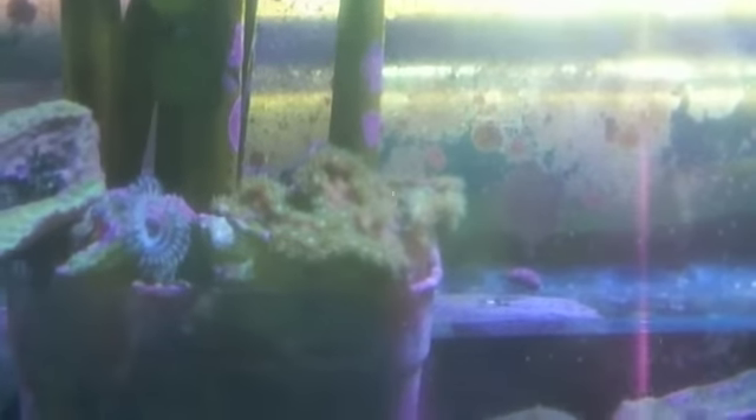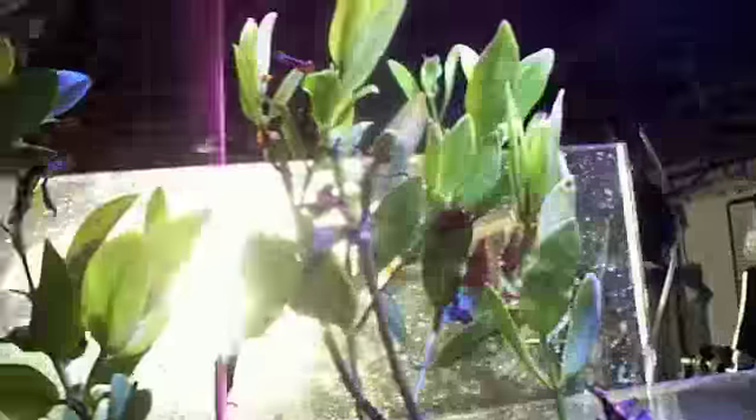That coral there was born here — I saw a tiny little thing on a rock one day about eight months ago. We feed this tank green water and rotifers, so they do well. Mangrove trees. My refugium.